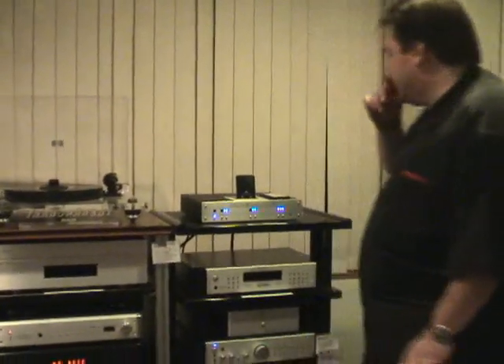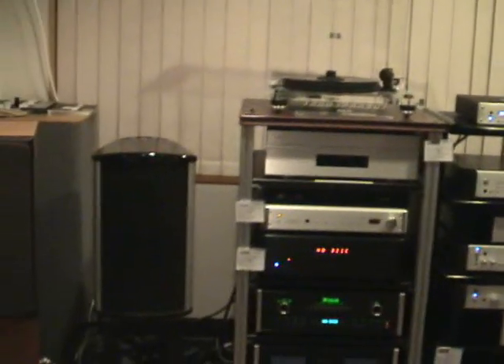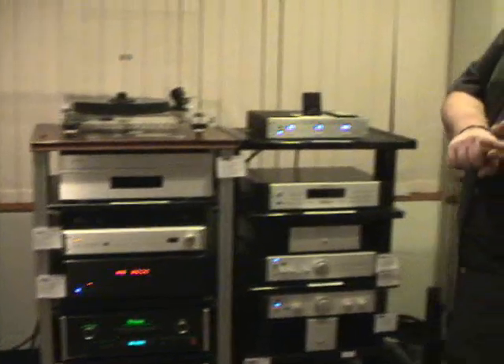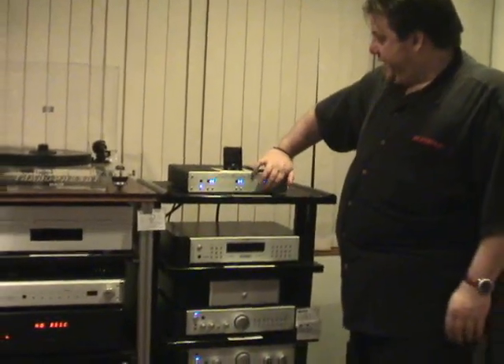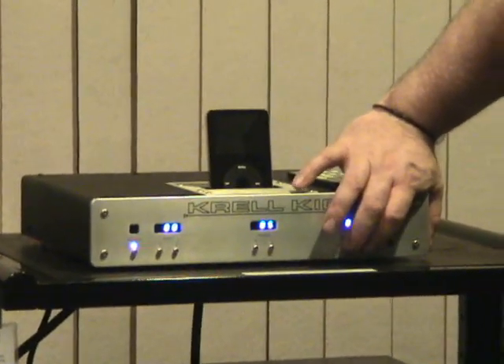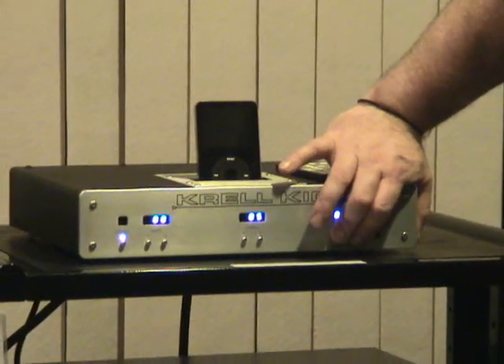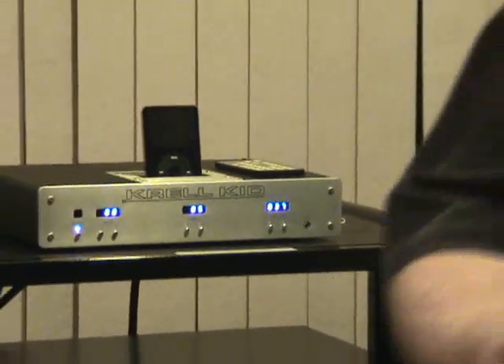It integrates into either a system similar to what we have here — powered speakers with balanced or single-ended outputs — or it can be used as a preamplifier, specifically as an iPod preamp stage where you can push these two buttons and lock it to a specific gain level. Now it is just a source component used with your regular audio-video system.